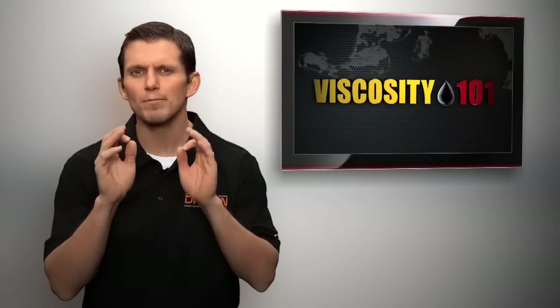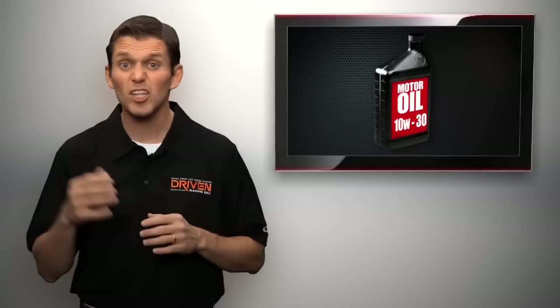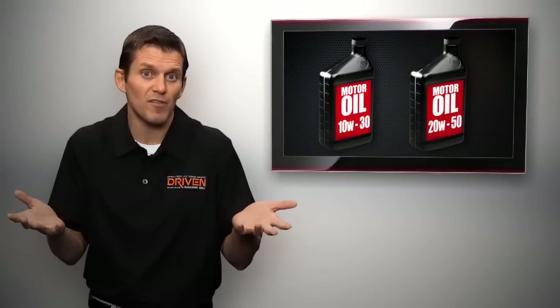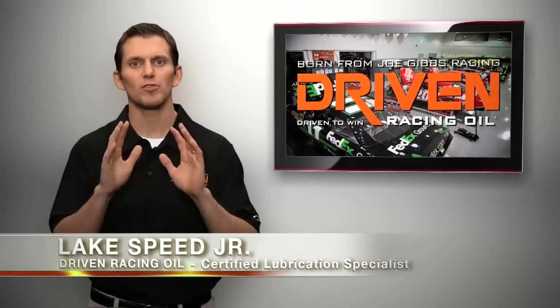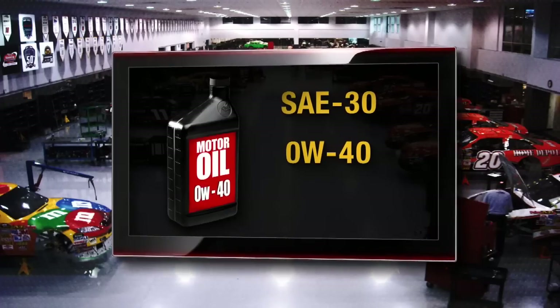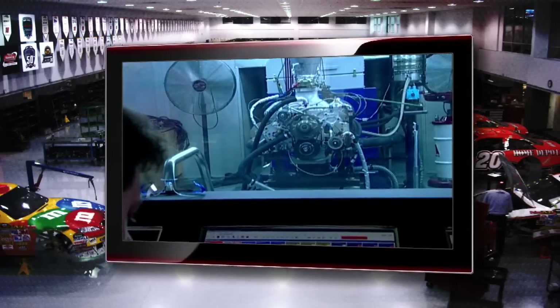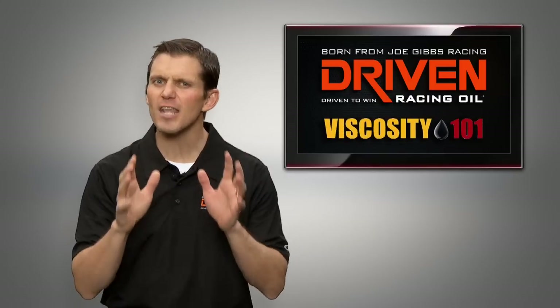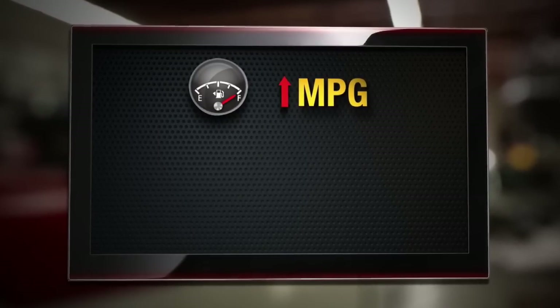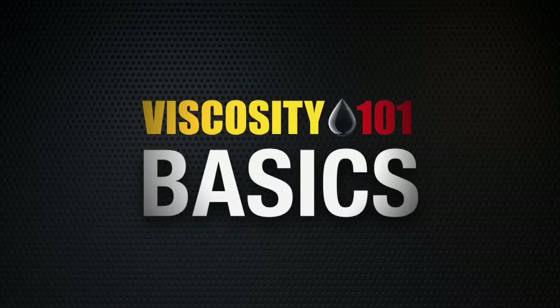Viscosity is the single most important property of a lubricant, but who can explain the difference between a 10W-30 or a 20W-50? I'm Lake Speed Junior, Certified Lubrication Specialist with Driven Racing Oil. Most people don't understand the real meaning behind those numbers, nor the significant impact it has on your engine. Understanding viscosity and its relationship to your engine unlocks the ability to improve fuel economy, reduce wear, and increase horsepower. So let's get started with the basics of viscosity.